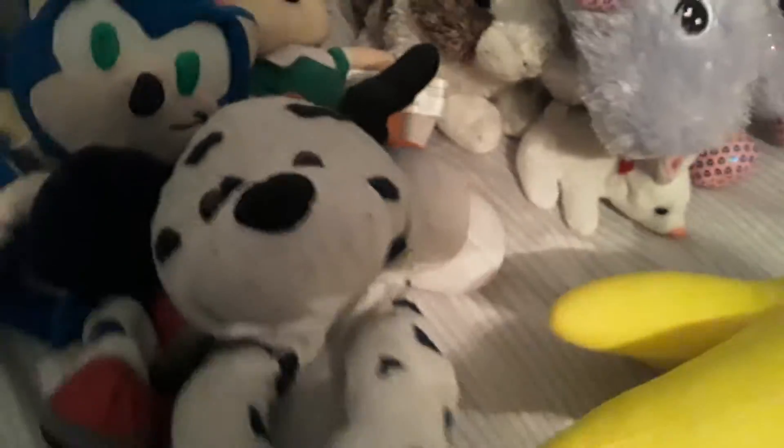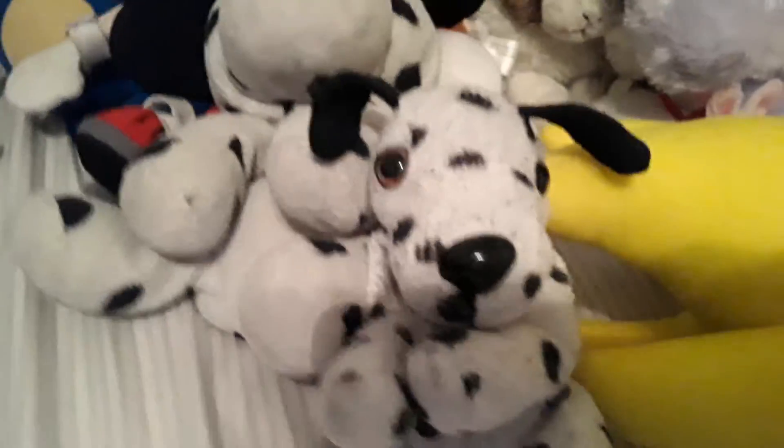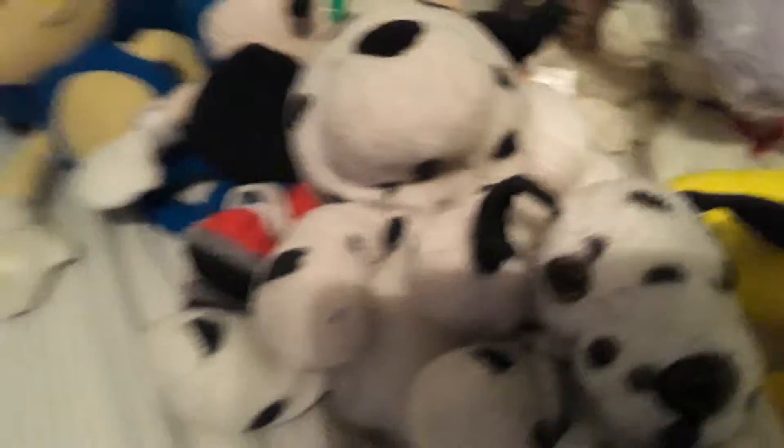Next we're gonna start with the dog family. We have Spot — he's the reason why we have all these plushies and why they're all together. Any dog you see is part of his family. The one with the clothes, the eyebrows, and the slant eyes is his girlfriend. Then we have Spotty — our nana brought them. You can get Spot from Walmart.